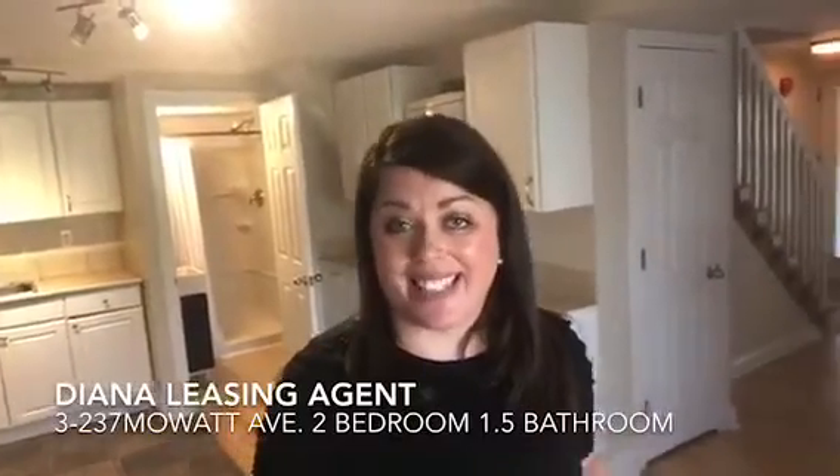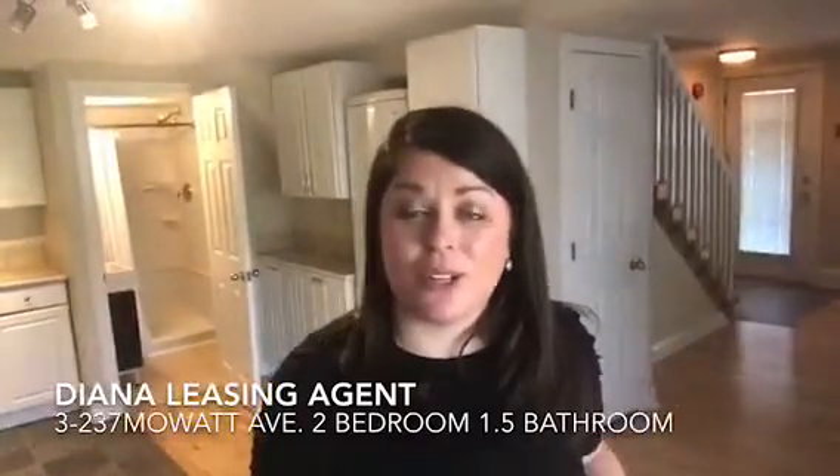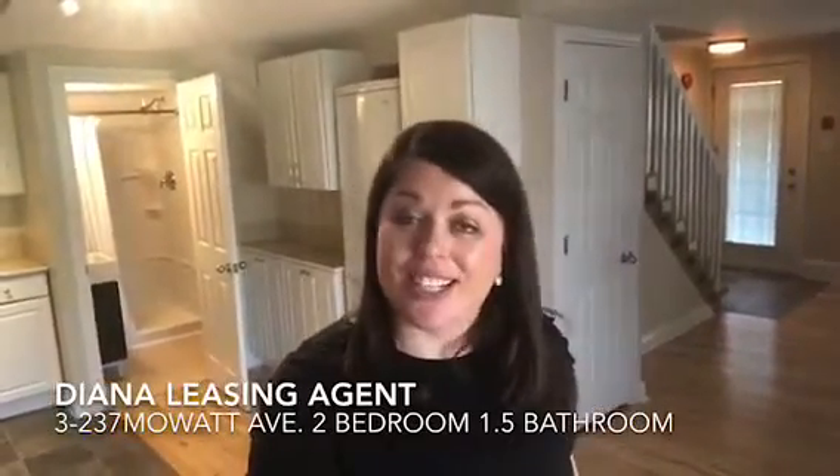The kitchen behind me has loads of counter space, cupboards, and it also has a gas stove. This building is close to the Portsmouth Village, a bus route, and St. Lawrence College. Let's go have a look.